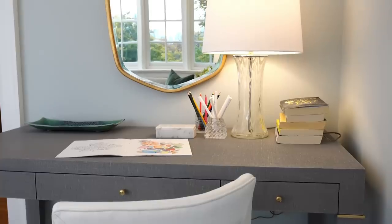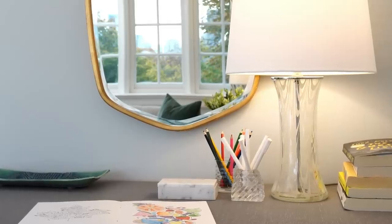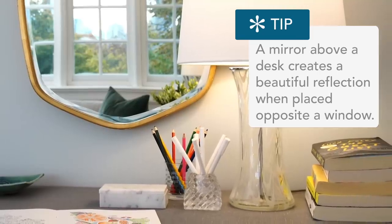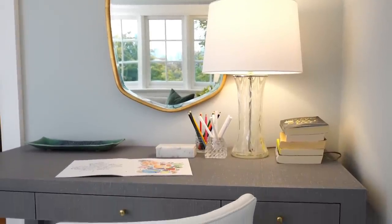Above the desk I've hung a mirror — and in case you're thinking that's weird, I don't want to sit at a desk and look in the mirror — the reason I put a mirror above a desk is because it creates a beautiful reflection and the effect of a window in the room. The desk was best placed on this wall but I always want to be able to see out when working, so the mirror draws the outside in. It also does double duty as a makeup or vanity table as an extra amenity for guests.